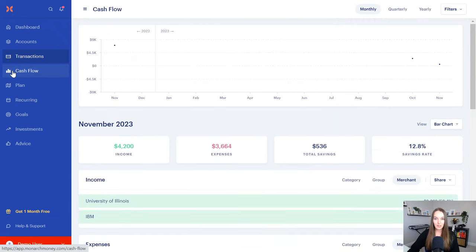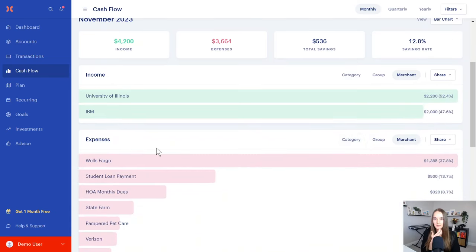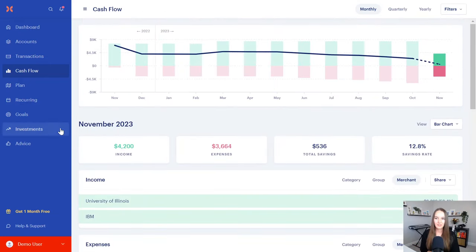Now we're jumping into the cash flow section. You can look at this from monthly, quarterly, and yearly views, and get a really good view of income that came in, money that went out, your savings, and your savings rate. Your savings rate is the foundation of your financial health — it is the key to how fast you're going to achieve your financial goals. You can also see your expenses by category, by grouping, or by merchant to see where all your money is going.